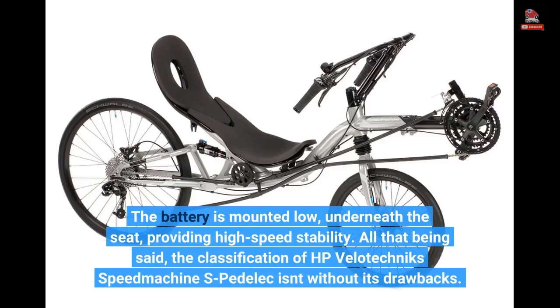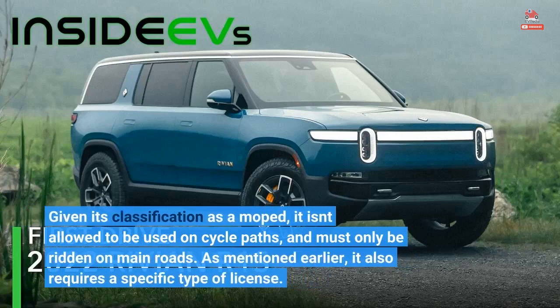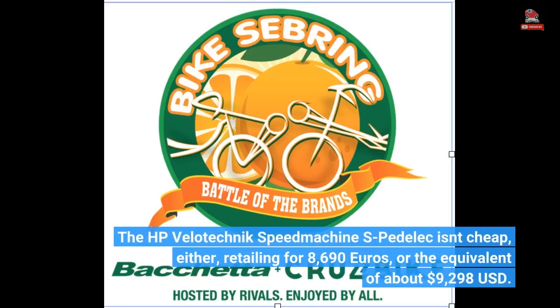The classification of the HP Velotechnik Speed Machine S-Pedelec isn't without its drawbacks. Given its classification as a moped, it isn't allowed to be used on cycle paths and must only be ridden on main roads. It also requires a specific type of license. The HP Velotechnik Speed Machine S-Pedelec isn't cheap either, retailing for €8,690, or the equivalent of about $9,298.